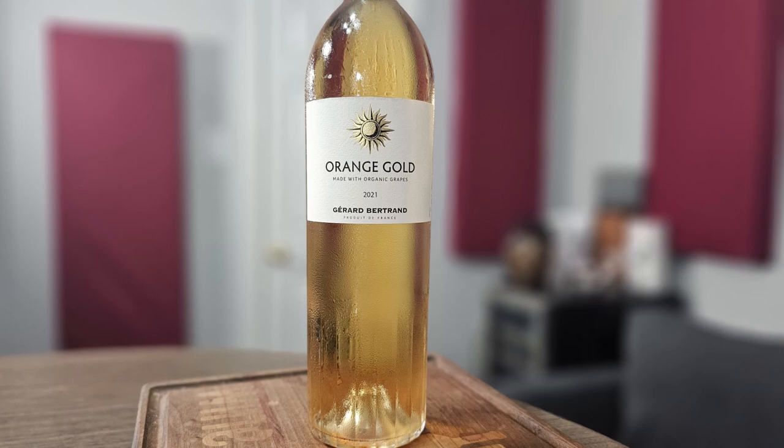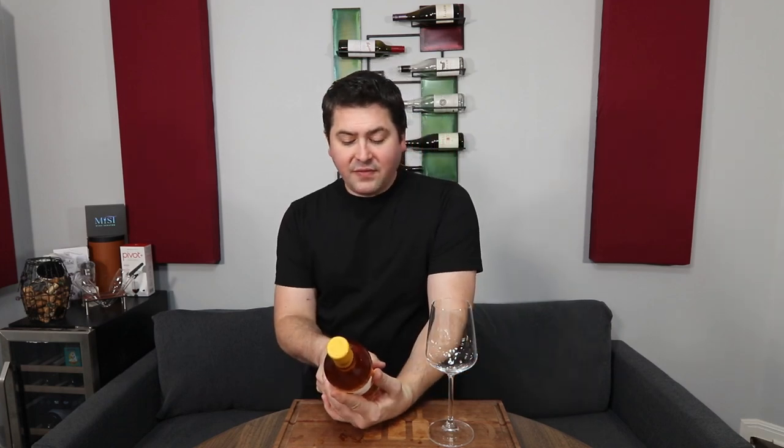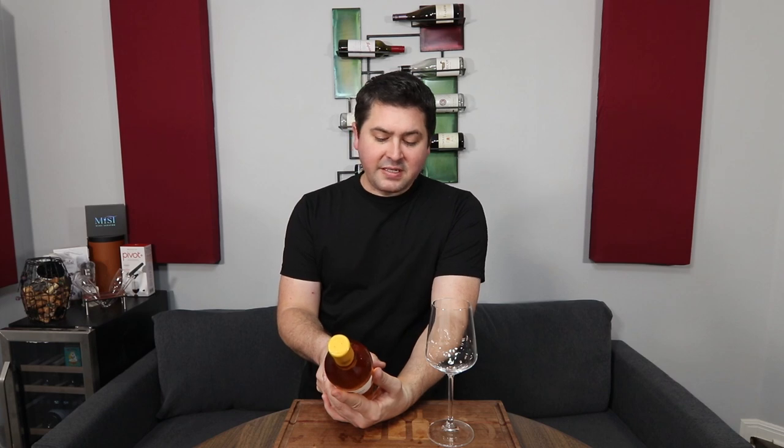This is a lot here, so I'm going to have to read the back of the bottle because there's just way too many grapes for me to remember off the top of my head. It's 25% Chardonnay, 15% Muscat, 15% Viognier, 15% Grenache Blanc, 15% Chenin, and 15% Roussanne.